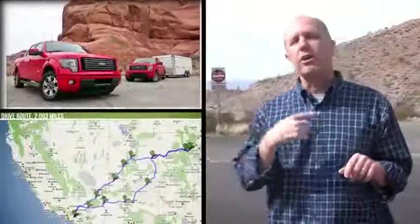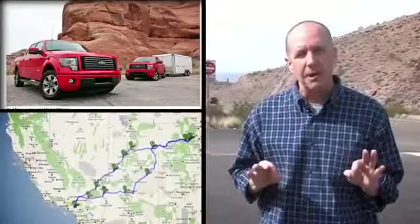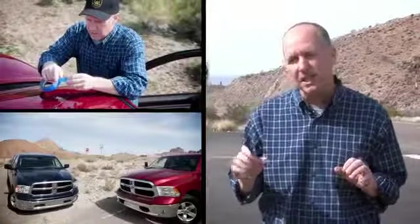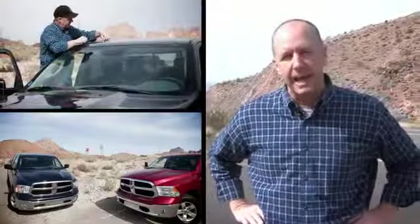For those long-time PickupTrucks.com readers, you might remember that about a year and a half ago, we took two F-150 FX2s on a huge 2,400-mile circuit to test the new EcoBoost.